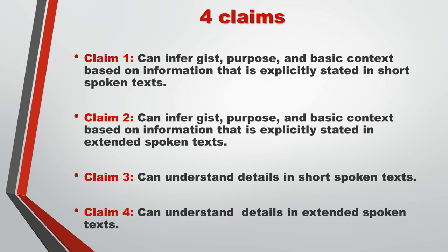Just like in the Reading Section, most activities are directly related to the claims that underlie the TOEIC Listening Test design. These include: infer purpose and basic context based on information that is explicitly stated in short spoken texts; infer purpose and basic context based on information explicitly stated in extended spoken texts; understand details in short spoken texts; and understand details in extended spoken texts.